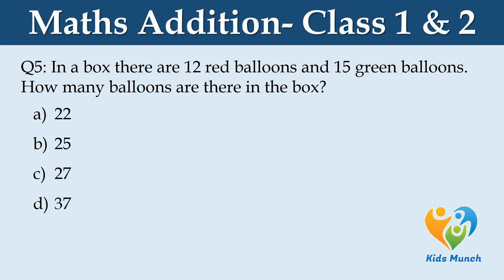In a box, there are 12 red balloons and 15 green balloons. How many balloons are there in the box? Option A: 22, Option B: 25, Option C: 27, Option D: 37.